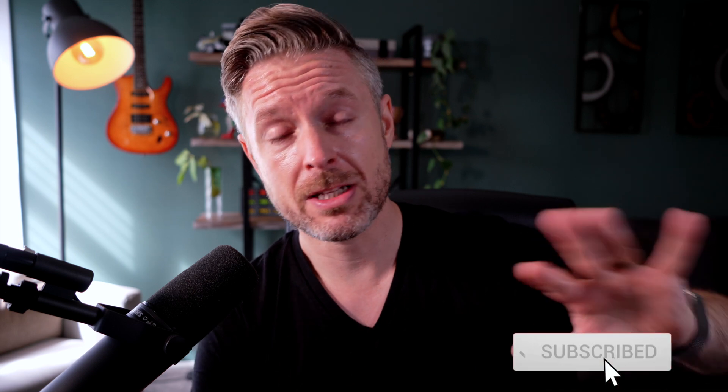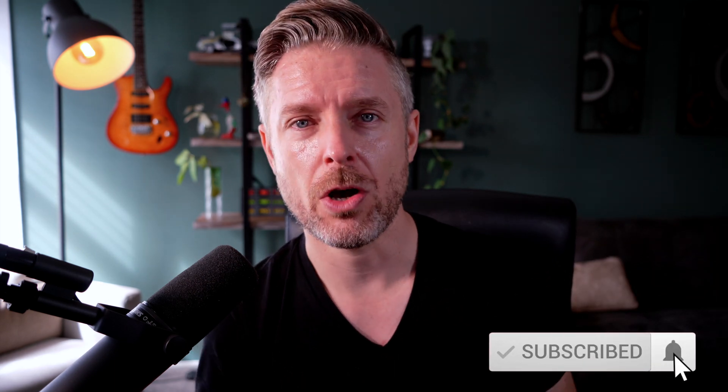But look, this is the start of your journey. From here, go and learn more. Like, comment, subscribe — do the whole thing. We'll see you on the next video.